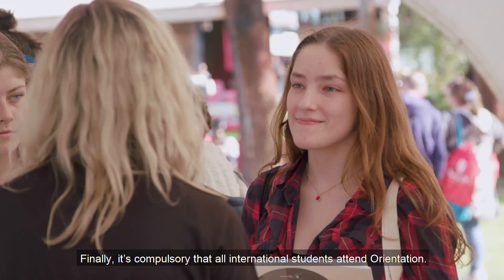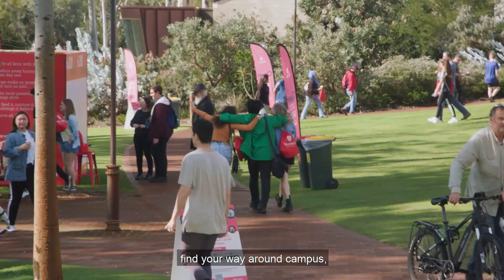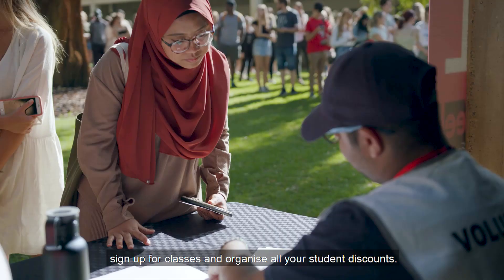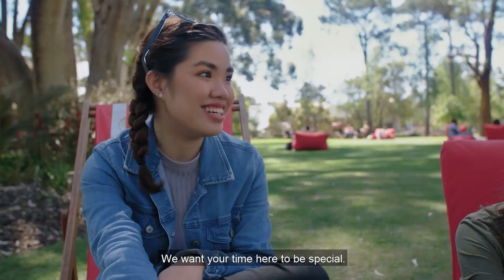Finally, it's compulsory that all international students attend orientation. Here, you'll meet fellow students, find your way around campus, sign up for classes, and organise all your student discounts.